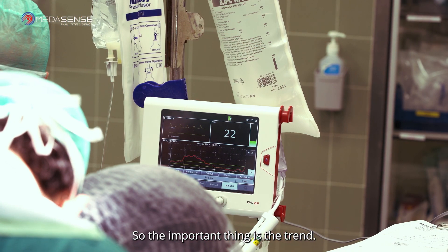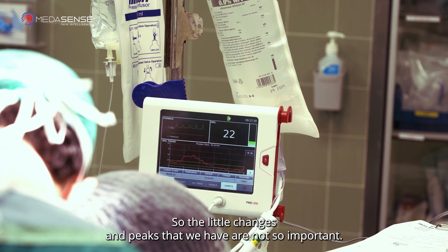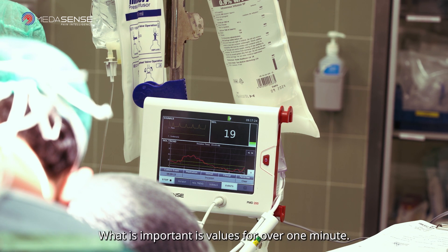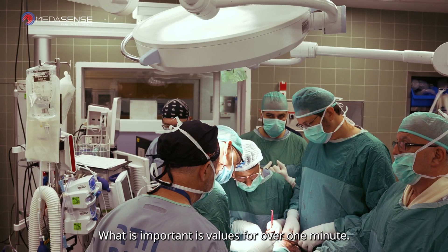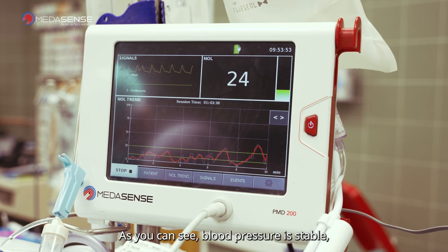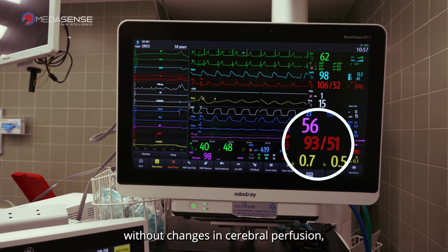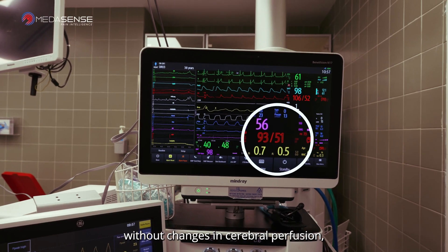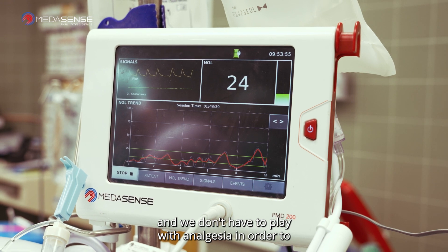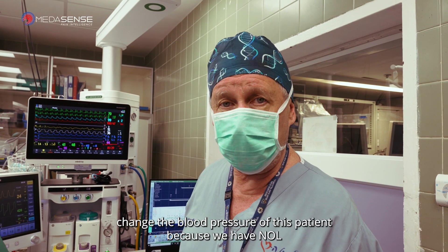The important thing is the trend. The small changes and peaks we have are not so important — what is important are values sustained for over one minute. As you can see, blood pressure is stable without changes in cerebral perfusion, and we don't have to adjust analgesia in order to change this patient's blood pressure.